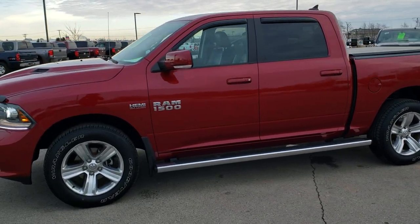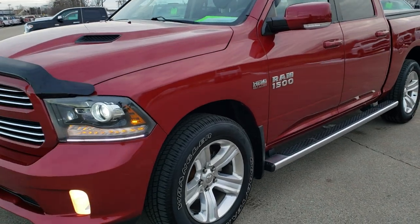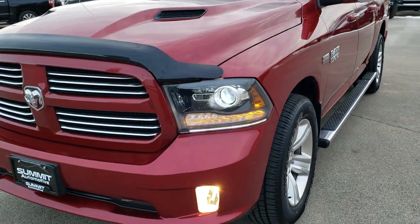This is stock number 9, T423A. We are here at Summit Automotive in Fond du Lac, Wisconsin, your new and used light duty truck and Ram headquarters.